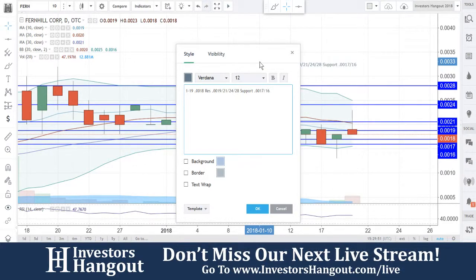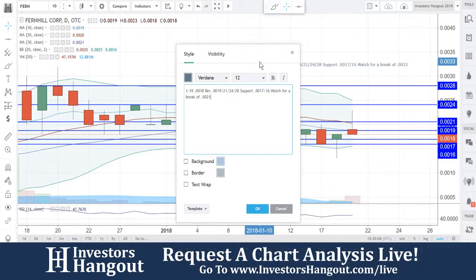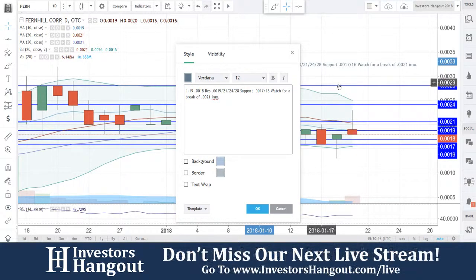Support levels are at 0.0018, 0.0017, and 0.0016, but 0.0016 is going to be the most important one there. Watch for a break of 0.0021 — in my opinion, that break of 0.0021 is what could really start moving things on that 20-day simple moving average for FERN.